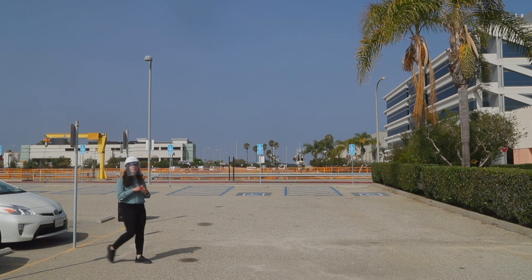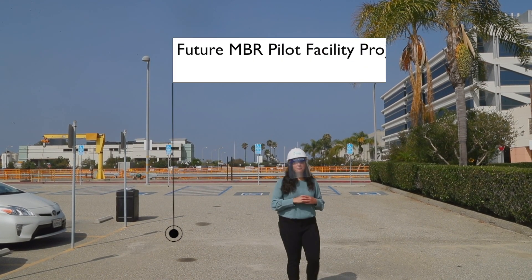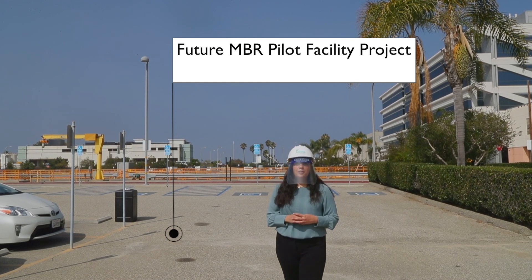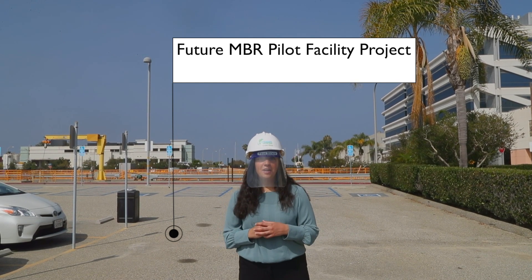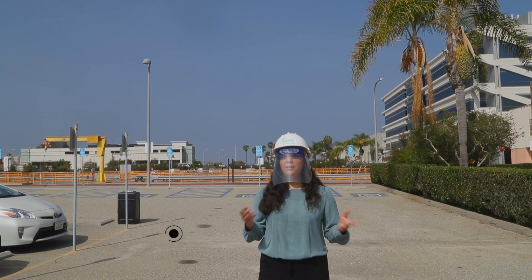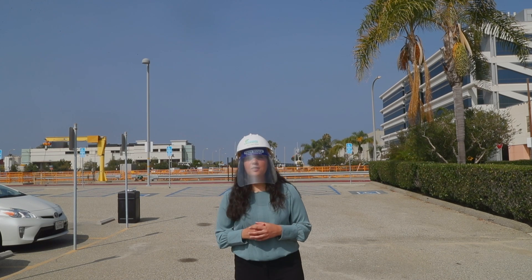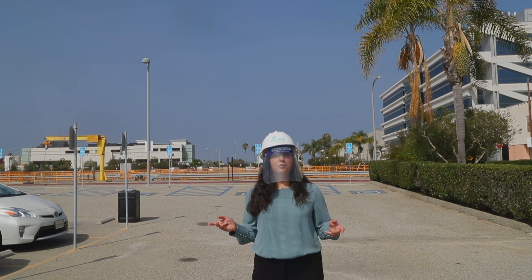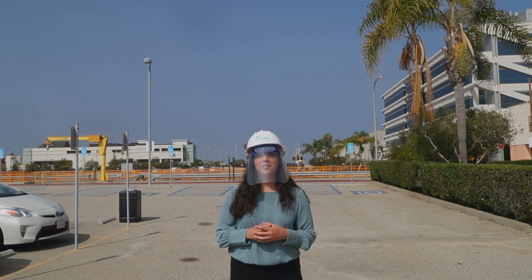Even though there's not much to see yet, this is the location for the future MBR pilot facility project. We're going to be testing the membrane separation systems from three different suppliers. We'll also be sharing the results of our study with the state's Department of Drinking Water, since we'll be needing regulatory approval for the use of MBR systems for the production of recycled water in 2035.